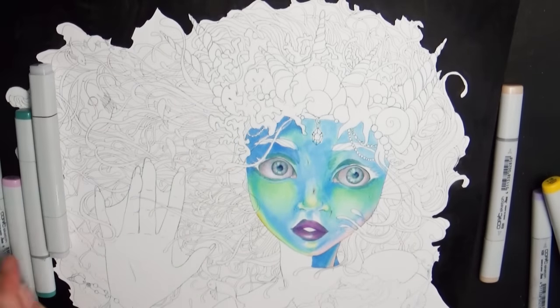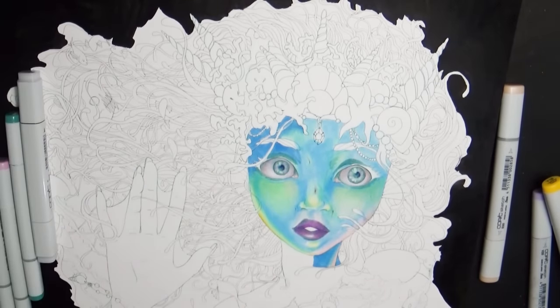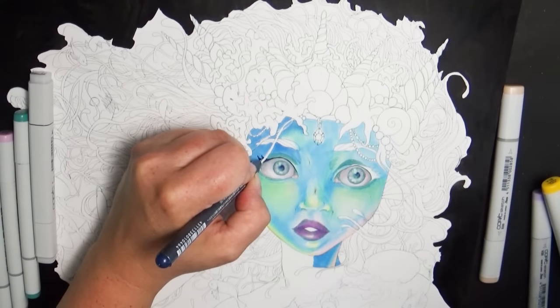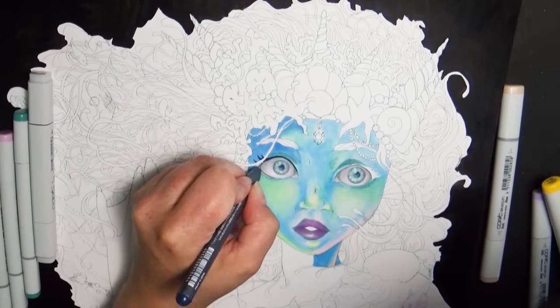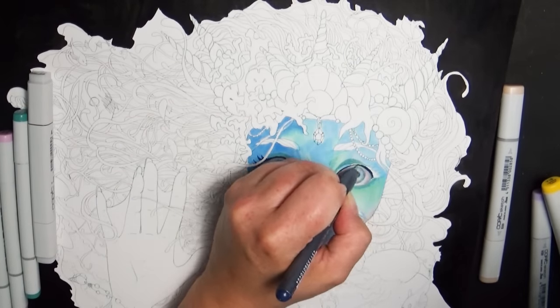Later in the video you'll see how I kind of fixed the problem with the smudges on her face. I decided to give her a pattern — if I can't get rid of the dots, I'll cover the dots up with more dots. You'll see me giving her this kind of pattern, and it actually turned out really, really cool.